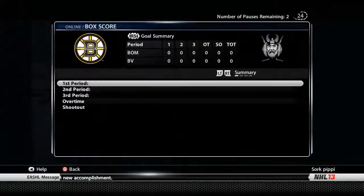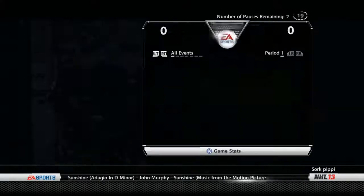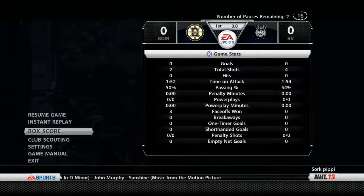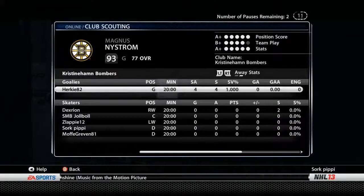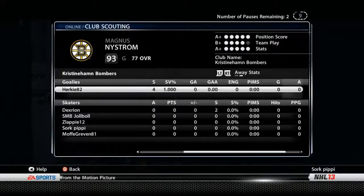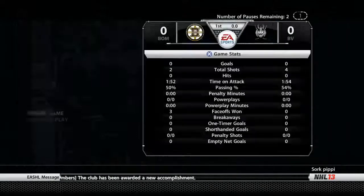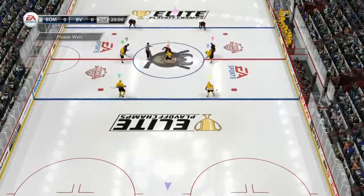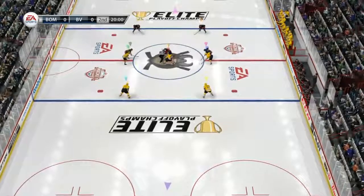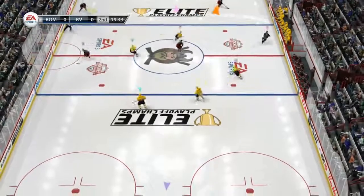Watching these players go at it, this is professionalism at its highest level. These guys are playing really well and really hard — you can't ask for more than what we've seen. Drop of that puck — faceoff, second period underway.